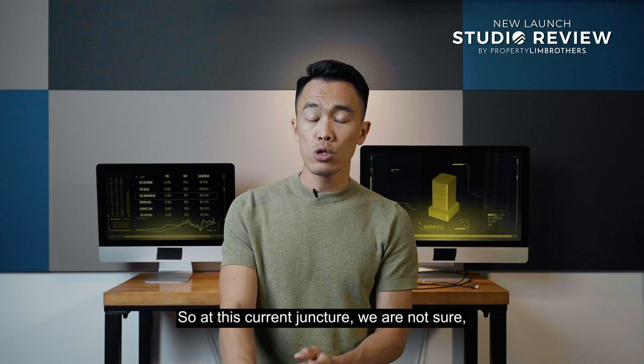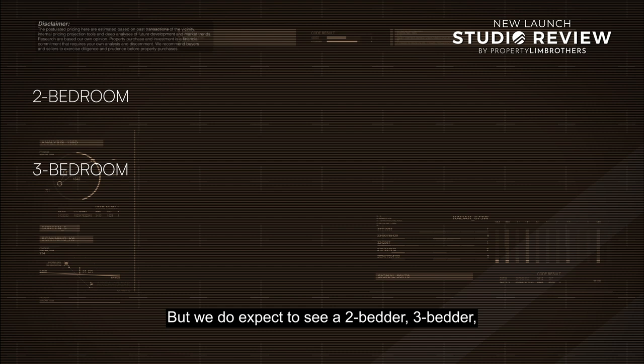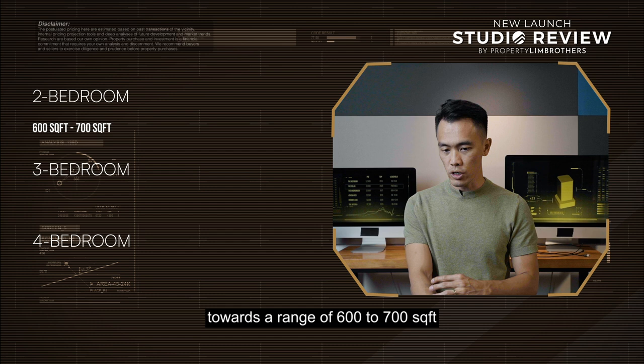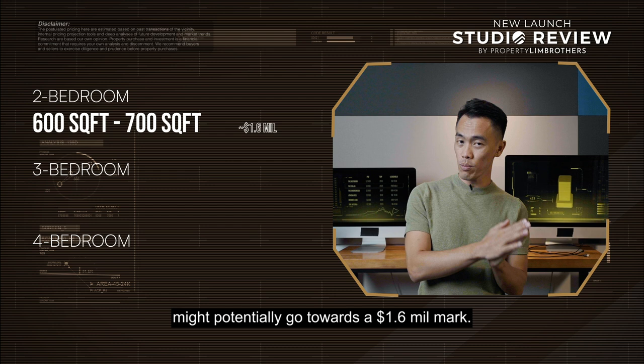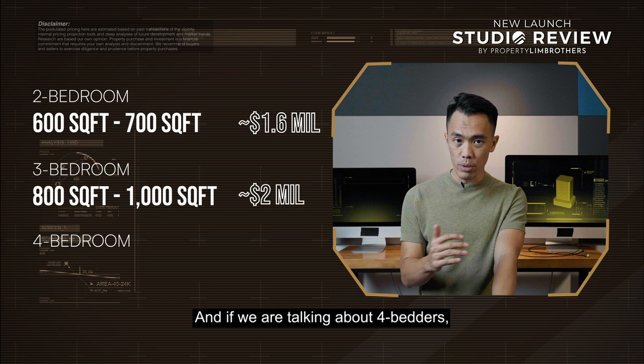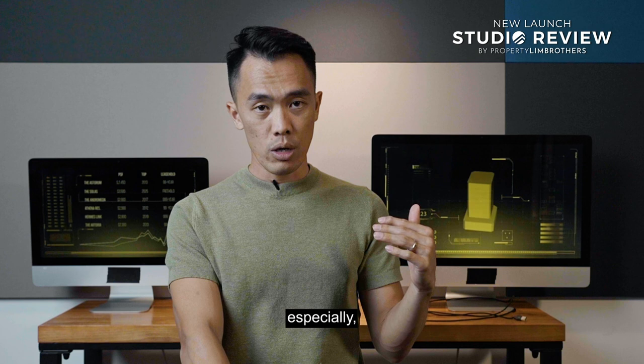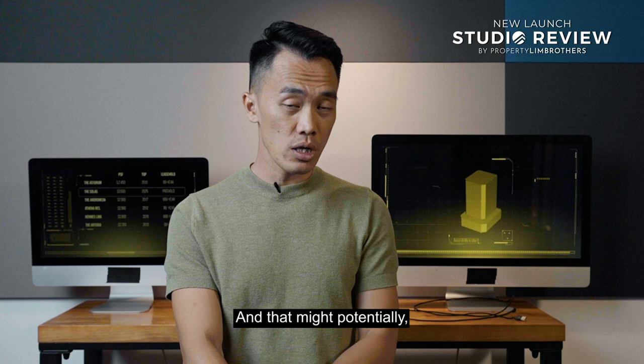At this current juncture, we are not sure of the exact bedroom types that will be rolled out, but we expect to see 2-bedder, 3-bedder, as well as 4-bedder. For a 2-bedder, sizes are likely in the range of 600-plus to 700-plus square feet, with the highest tier potentially reaching the $1.6 million mark. For 3-bedders, they might go towards 800-plus square feet to just touching 1,000 square feet — and the 3-bedder might cross the $2 million mark. For 4-bedders, that will likely be in the range of 1,200-odd square feet, potentially crossing the $2.5 to $2.6 million mark. At higher floors such as level 24 or 25, the PSF pricing will naturally go upwards, potentially reaching $2,200 per square foot. These figures are based purely on our opinion and estimation.